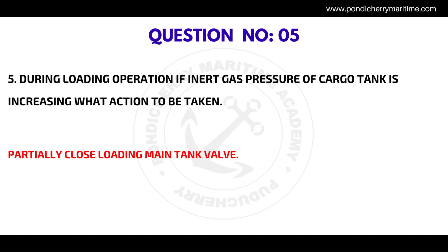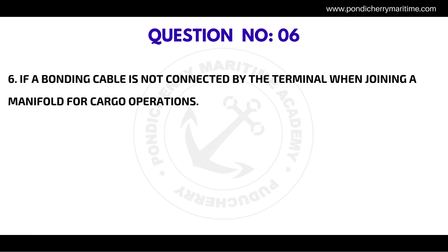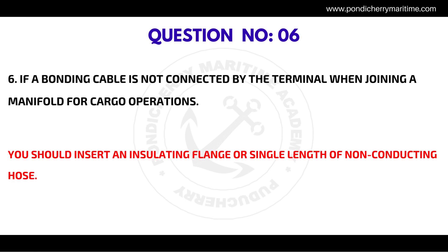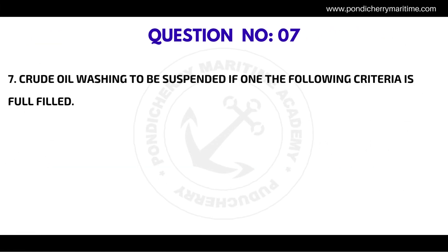The correct answer for question five is to partially close the loading main tank valve. Question number six: If a bonding cable is not connected by the terminal when joining a manifold for cargo operations, the correct answer is you should insert an insulating flange or a single length of non-conducting hose.